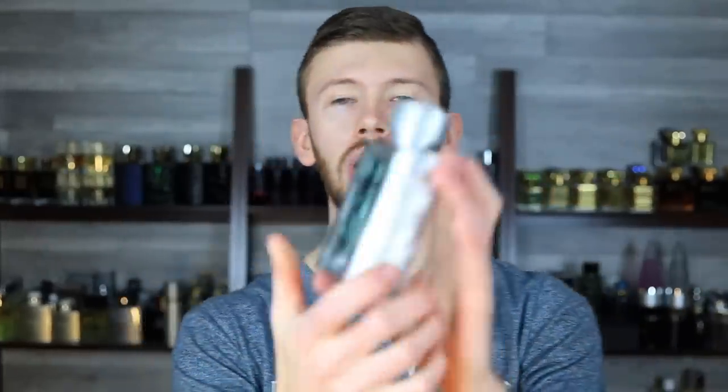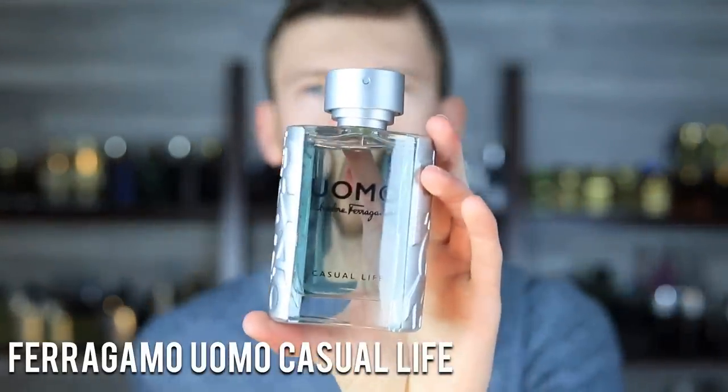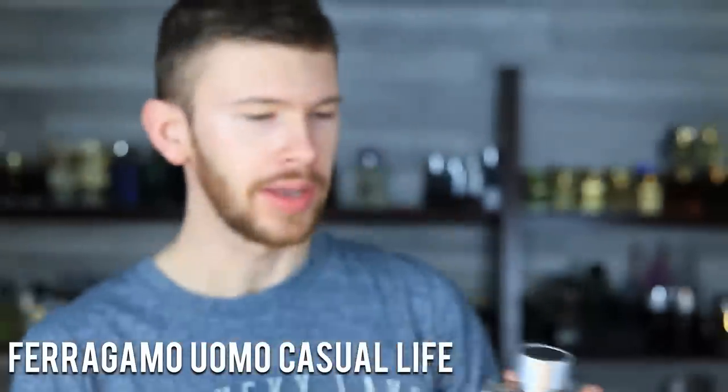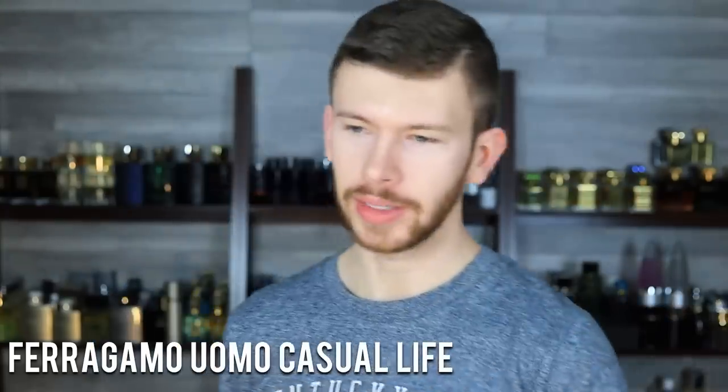Let's go back over to a more affordable one — Ferragamo Uomo Casual Life, right around the $40 range. It's got violet leaf, lemon, coffee, and ambroxan. A nice little twist, touching on Ferragamo Uomo's signature coffee accord, but with a fresher take via the citrus, violet leaf, and sparkling ambroxan. Very clean, very fresh, uplifting, playful, and relaxing. Nothing that's going to completely blow you away, but it's something you can just wear for anything. People are going to love it, you won't get sick of it, and you can just pick up the bottle, spray it on, and be good for any situation.